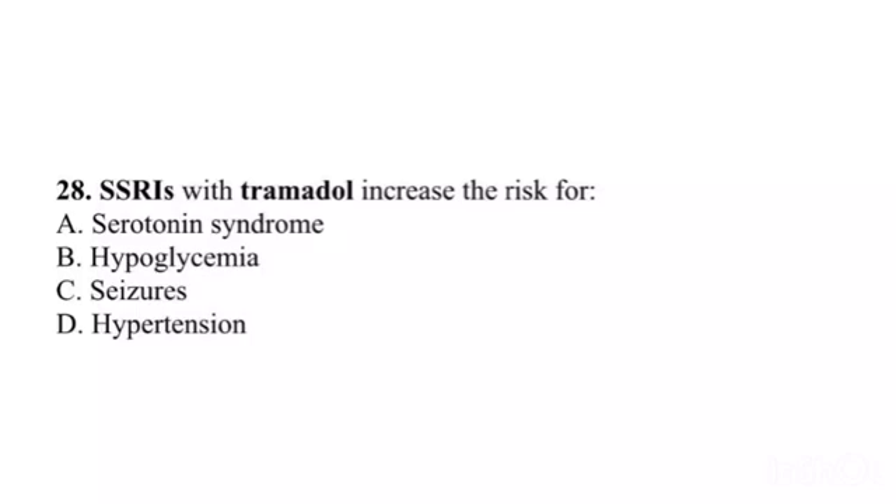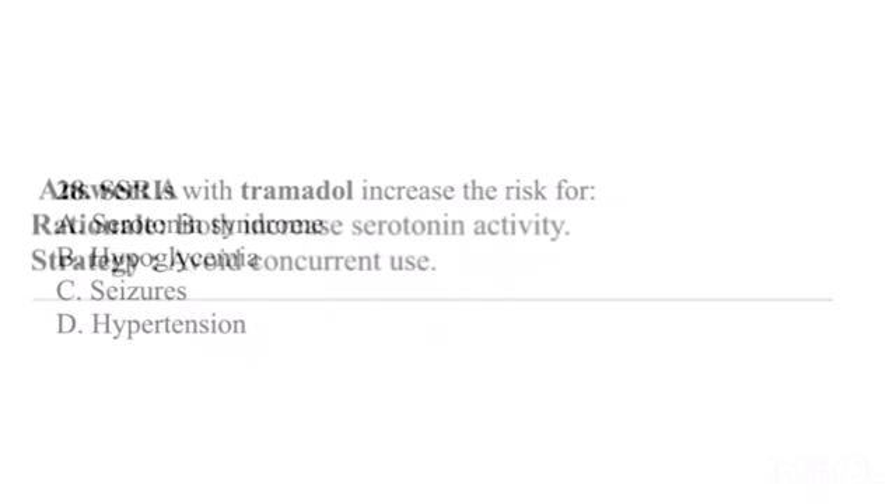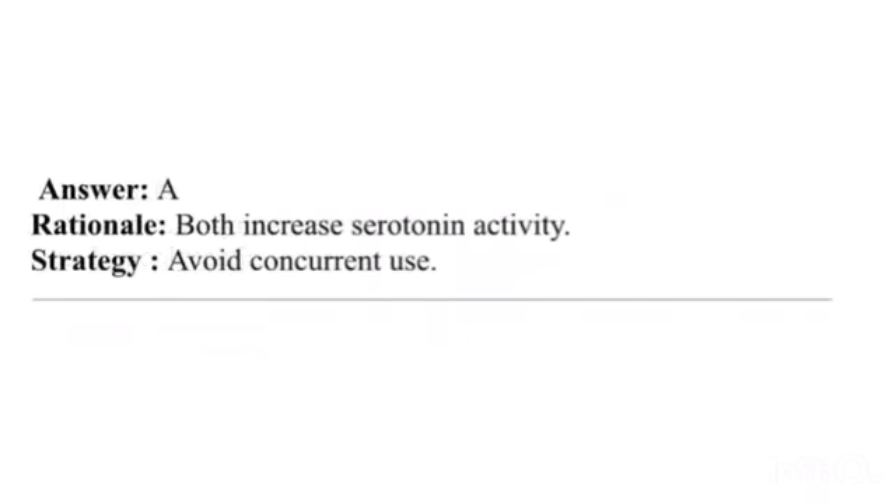Question 28. SSRIs with tramadol increase the risk for: A. Serotonin syndrome. B. Hypoglycemia. C. Seizures. D. Hypertension. Answer: A. Rationale: Both increase serotonin activity. Strategy: Avoid concurrent use.